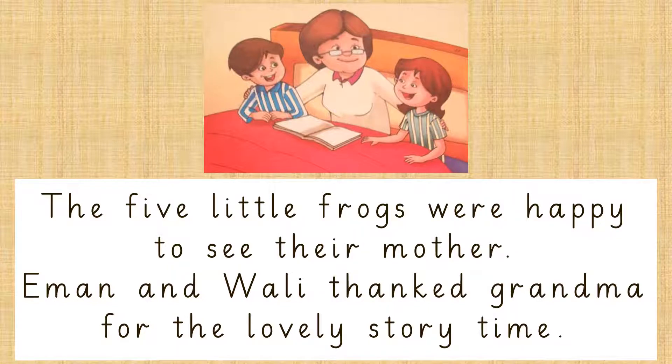Iman and Wali thanked Grandma for the lovely story time.